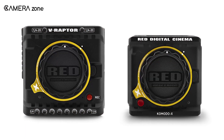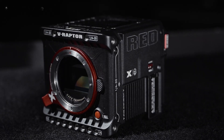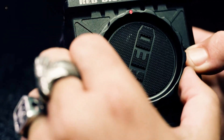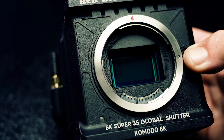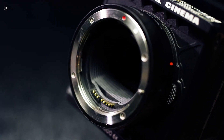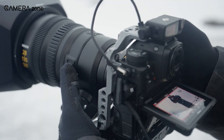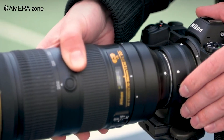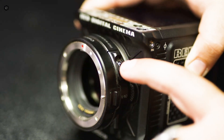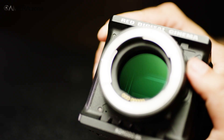They're not budget tools — they're built for serious productions. The V-Raptor X packs an 8K VV global shutter sensor. The Komodo X carries a 6K Super 35 global shutter. Both now accept Nikon Z-mount lenses, which means access to the growing Nikkor Z lineup. With an FTZ adapter, even older F-mount lenses, including vintage glass, are back in play. That flexibility could become a defining trait of the Z-Cinema series.